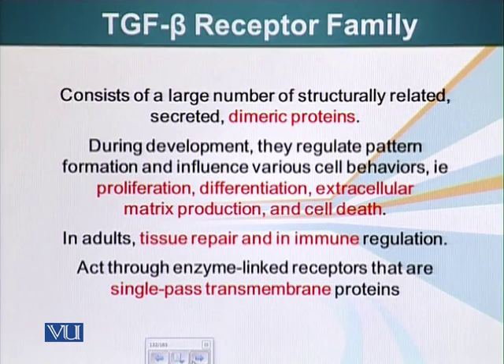These behaviors include proliferation, differentiation, extracellular matrix production, and cell death — we have talked about apoptosis. In adults, these signaling molecules can also initiate tissue repair and play a role in immune regulation.